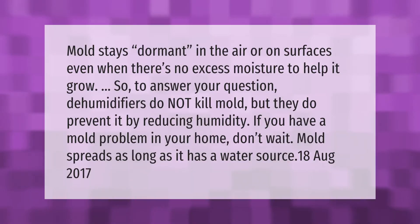Mold stays dormant in the air or on surfaces even when there's no excess moisture to help it grow. So to answer your question, dehumidifiers do not kill mold, but they do prevent it by reducing humidity. If you have a mold problem in your home, don't wait — mold spreads as long as it has a water source.